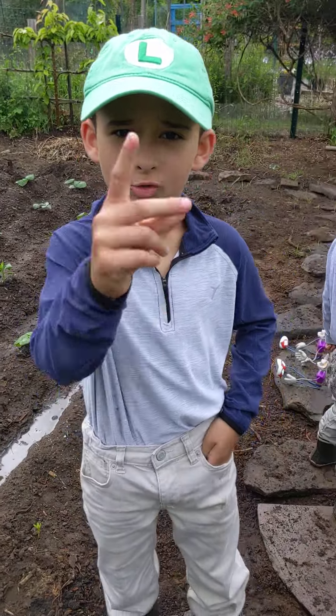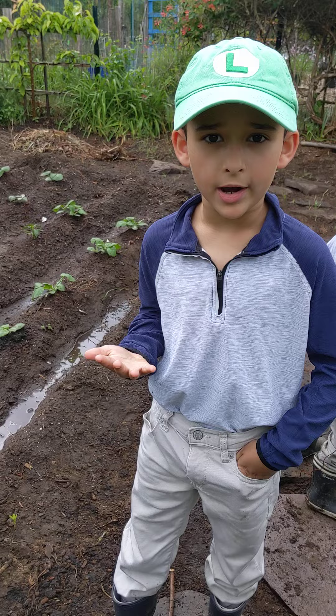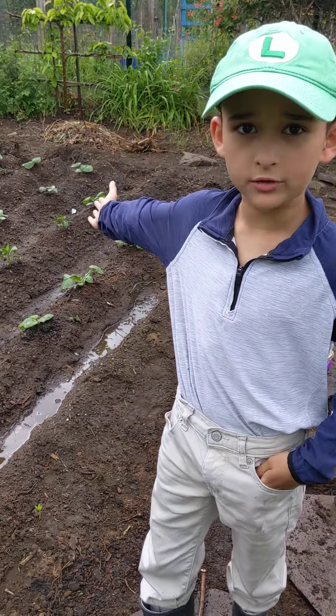Welcome to Giuseppe's Corner! Today we're going to be learning about Manhattan Park and plants.